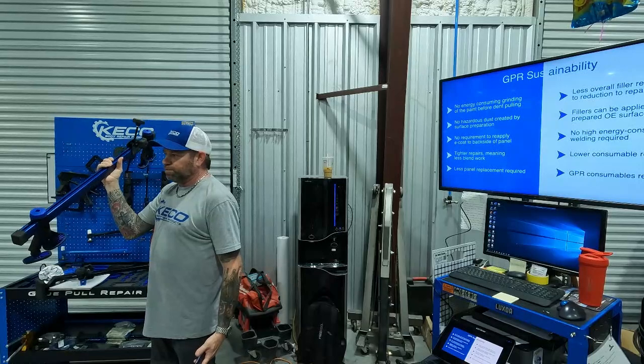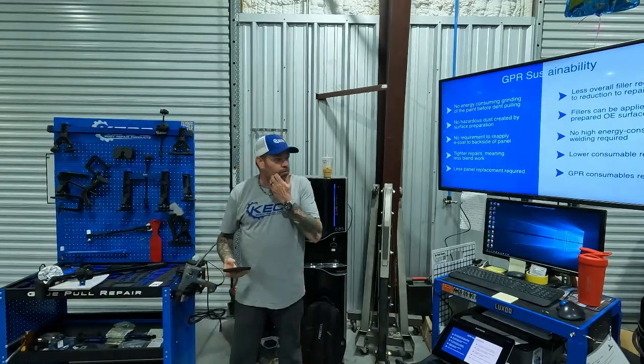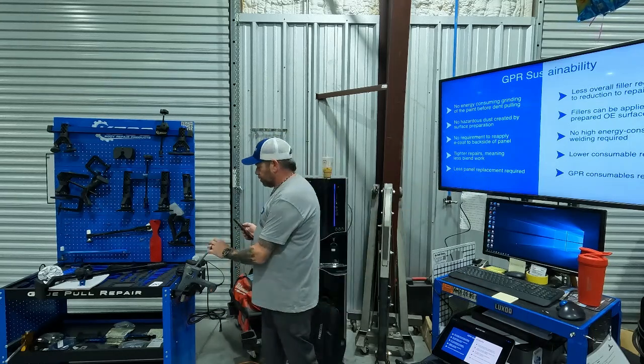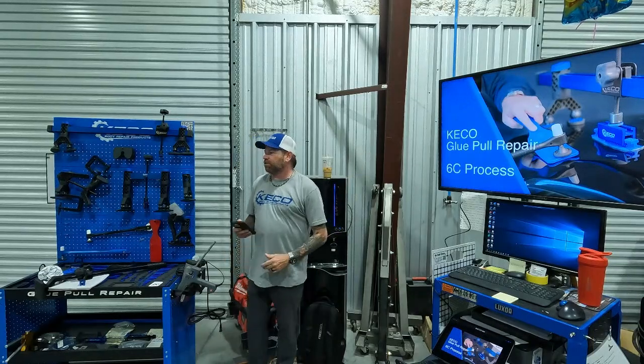Less welding — and this is probably the biggest, most cumbersome piece of equipment we have, and it's nothing compared to a pro spot, so that makes your life a little bit easier too. And last but definitely not least, the tabs are recyclable.